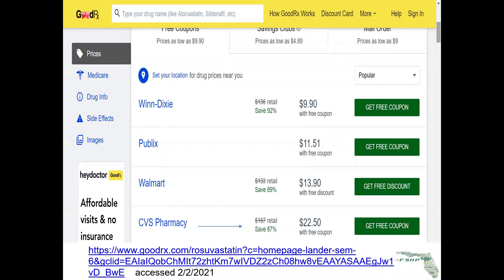I get a 90-day supply, so they're billing my insurance $450. I'm paying a $15 copay for what really costs $6 to obtain by the independent pharmacist. That is the definition of spread pricing.